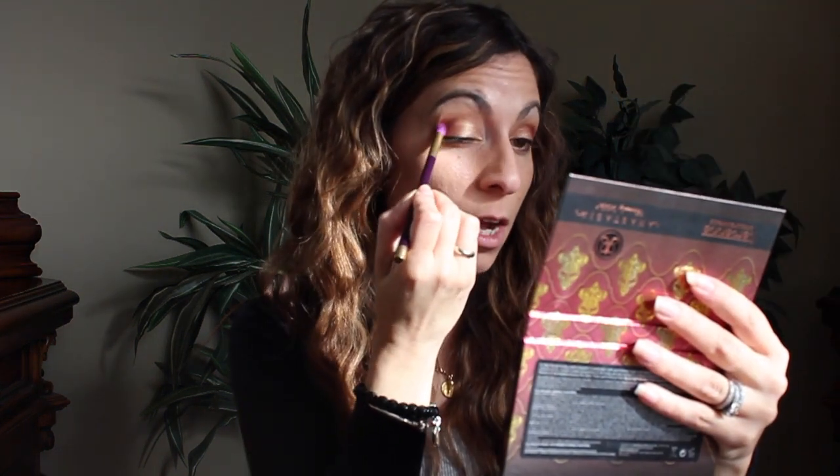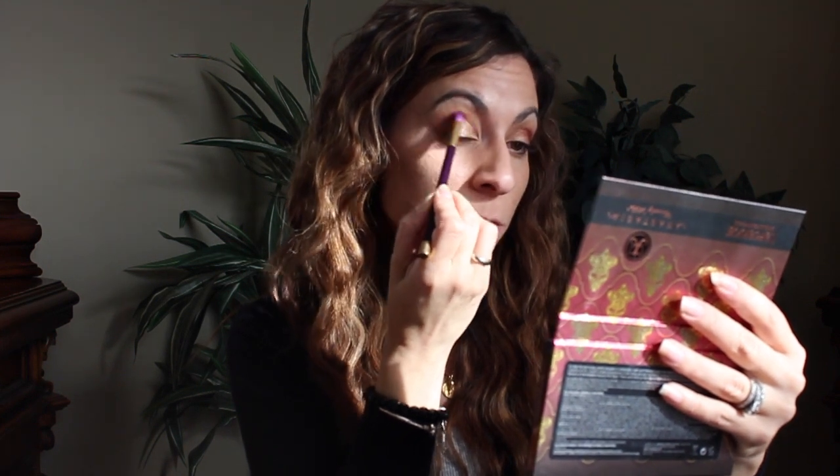Now we're going to take a crease brush and use Sangria, which is kind of a warm berry-plum shade. I'm going to pop it on the outer corners and bring it into the crease a little bit. Sorry if I'm making a funny face — I think we all make funny faces when we're putting our makeup on, right? This is a really nice color too. Do you guys have this palette? Do you have the Amorese palette? They seem to be the same quality from the reviews I've seen.